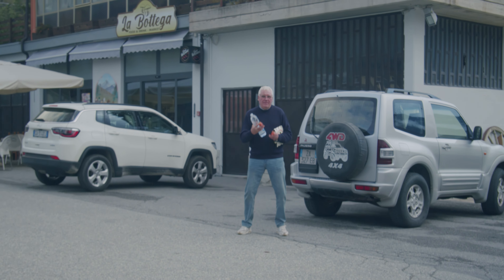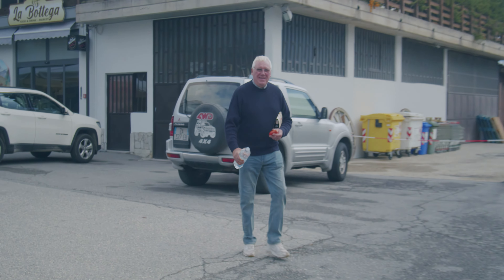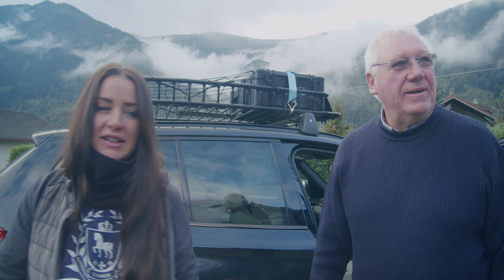It took us a few days to get here — nothing exciting — just cross-country on all the back roads, because with this large vehicle we can't really go on the motorway.